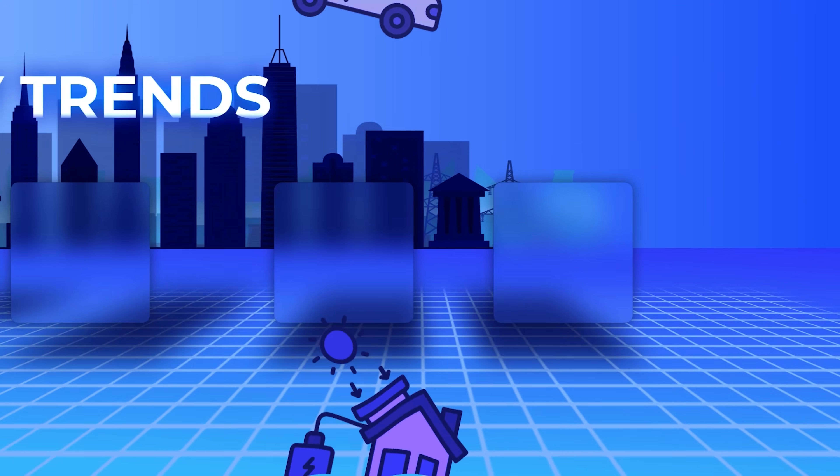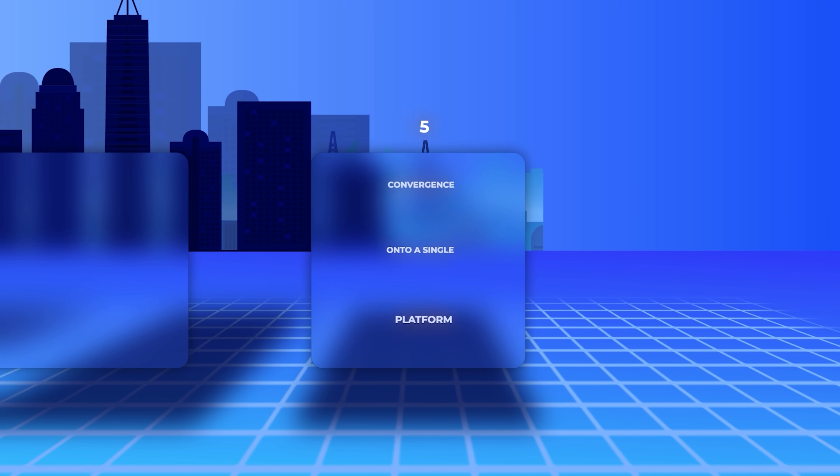The last trend in solar technology for 2024 is convergence onto a single platform. When I got into solar 10 to 12 years ago, it was very much like a science experiment — you had to piece together the solar power system. You might have solar panels from one company, a charge controller from a different company, an inverter from another, a backup transfer switch from yet another, and a monitoring app from yet another. Our job as installers and integrators was to put all those pieces together into a fully functioning system. There's a lot of risk with different components from different companies that have to work together, even though they're not necessarily speaking the same language.